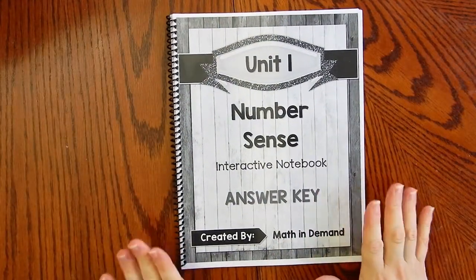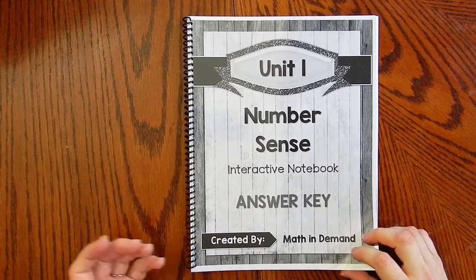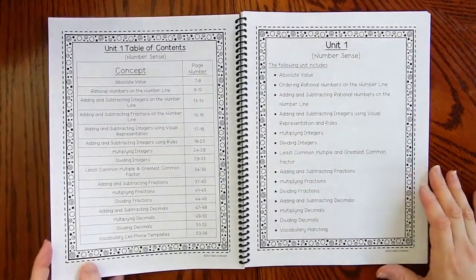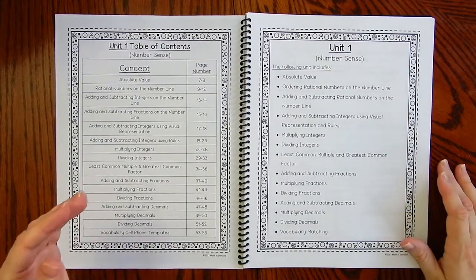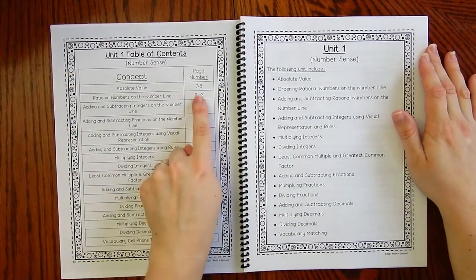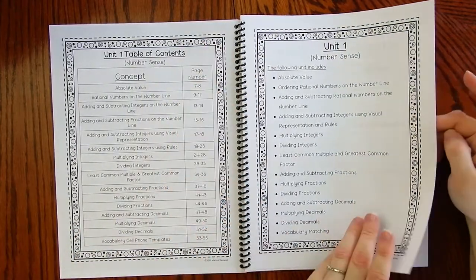Now the fun stuff — getting into that notebook. I printed the answer key, but you do get a blank template that includes just the questions and students will fill out the information. I like to put the blank template up on the board on the projector and go through it question by question. This is the table of contents — it tells you the page number, so when you have the PDF, it makes it easy to know which page you need to print.